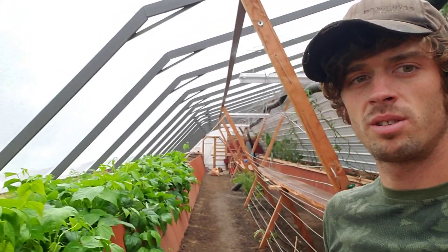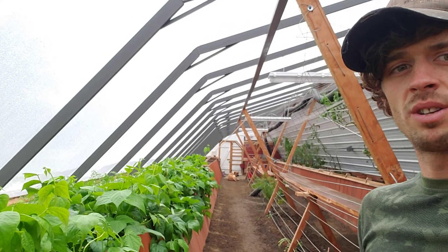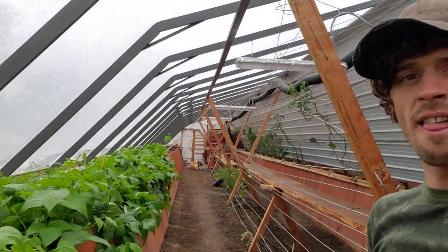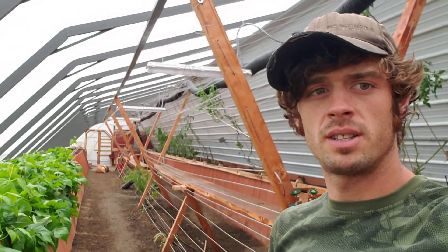Passive Solar Greenhouse. It's October 21st, 2020. We're in Eden, New York, about 30 minutes south of Buffalo.